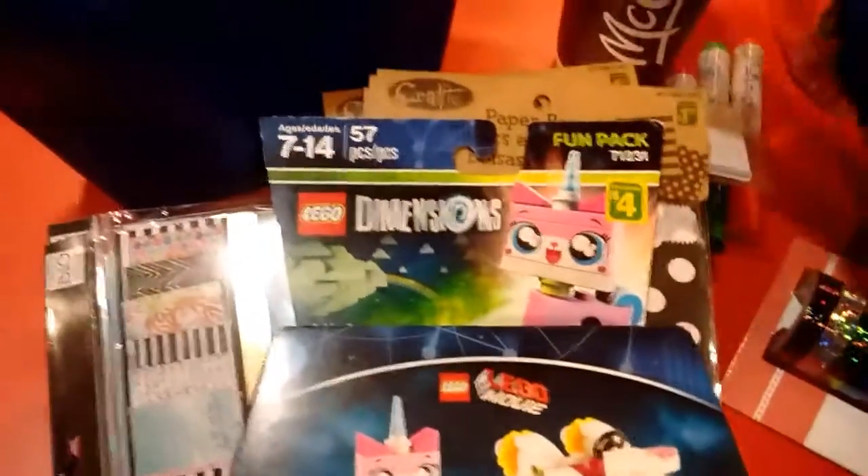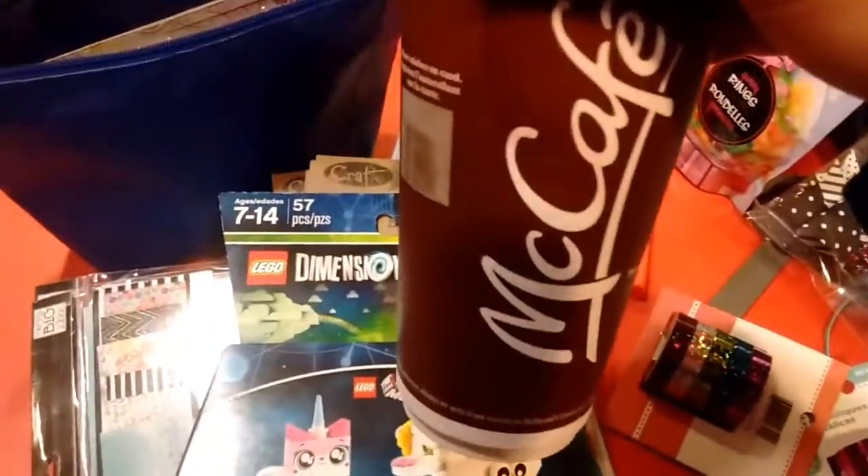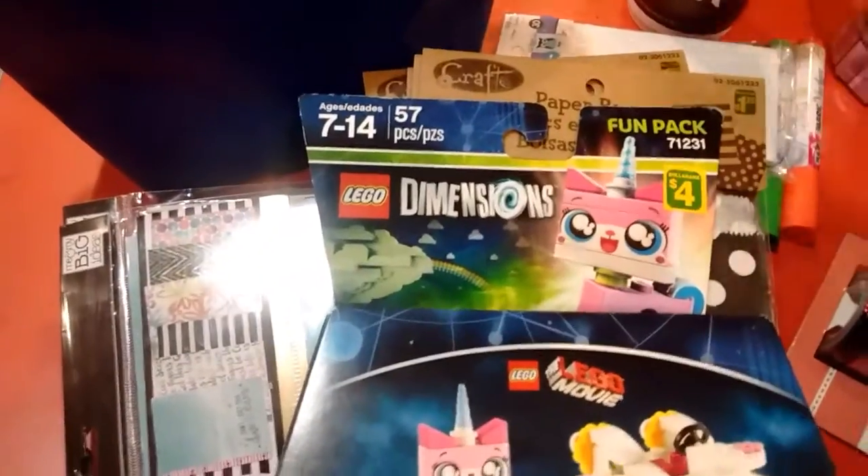Hello, I'm here at McDonald's. I got my favorite drink, a little gray. Let's get started.